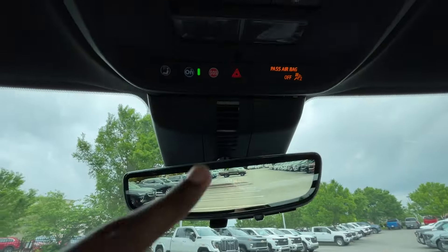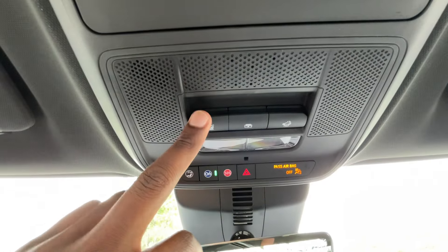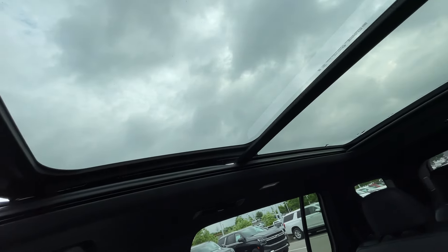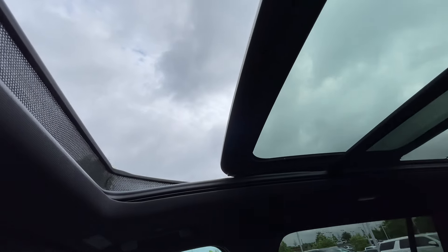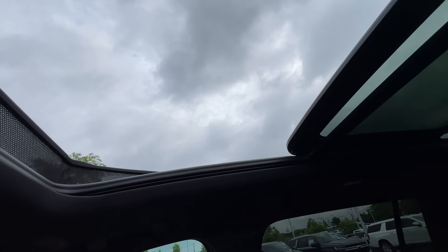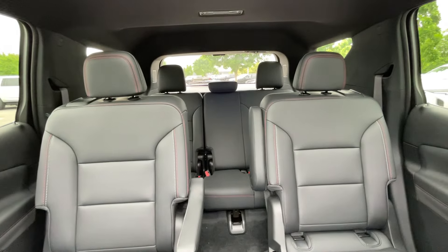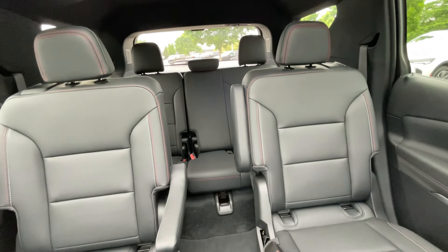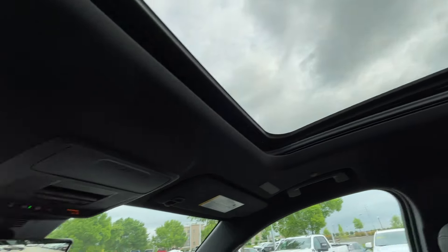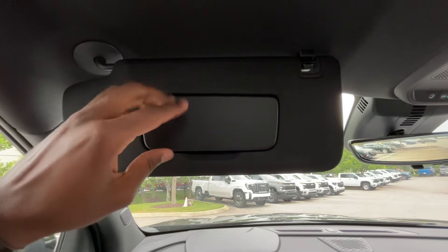Up here we do have our rear camera mirror, hazards there, and a sunglasses holder. All of our sunroof controls are here — we can tilt or slide the roof, and we do have a power sunshade. What's really neat is this sunroof is very, very quiet. I'm actually quite impressed — it's almost as good as the Cadillacs. You can double tap to get it all the way back. Very impressed there.